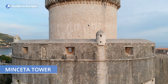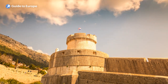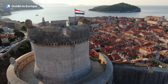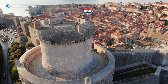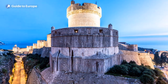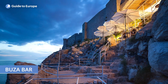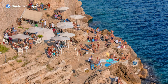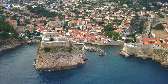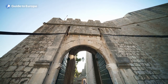Mincheta Tower is a 15th century fortification located within the walls of Dubrovnik. It's the highest point of the city's defences and served as a symbol of Dubrovnik's power and strength during its heyday. The tower has a distinctive round shape and is one of the most recognisable landmarks in Dubrovnik, and visitors can climb to the top for panoramic views of the city and the surrounding Adriatic Sea. One of the unique aspects of the Old Town is the Buža Bar, a cliffside bar that offers spectacular views of the sea, accessed through a small hole in the city wall and down a steep set of stairs.